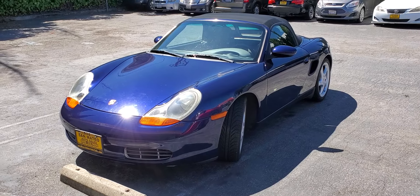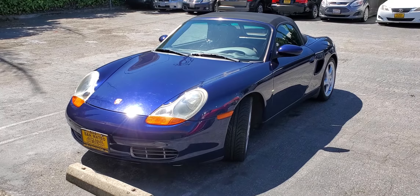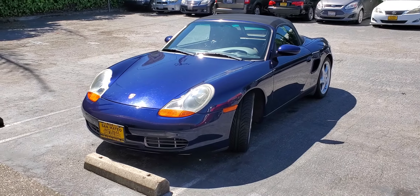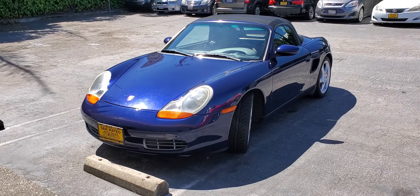This is the 2001 Porsche Boxster in indigo blue with the black convertible top.